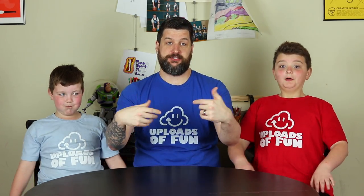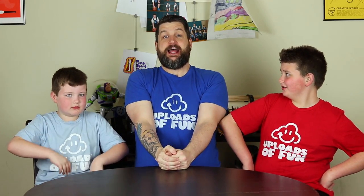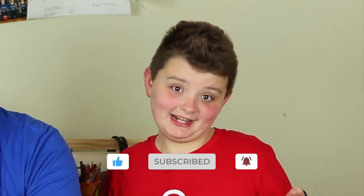Maybe I should just leave them paused. Alright, I'm paused because I'm Josh. Woohoo! I'm Jackson. I'm Calvin the Dowell Man. And this is Uploads of Fun, and we're so glad that you're with us. Make sure you smash that like button, hit subscribe, and turn on notifications so you can get all of our videos on YouTube.